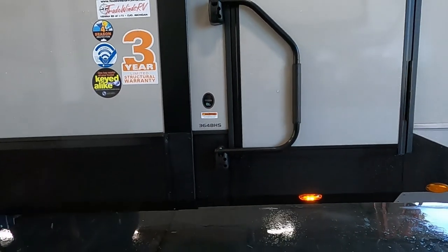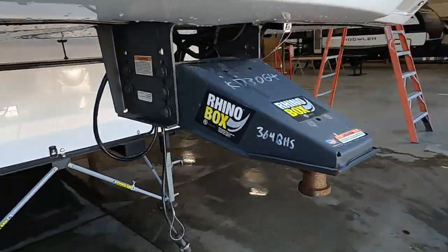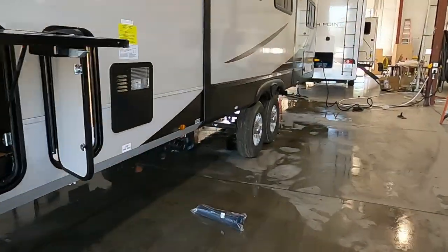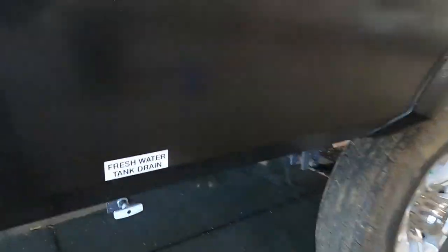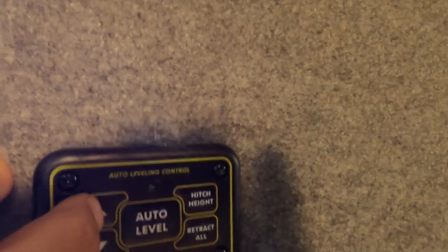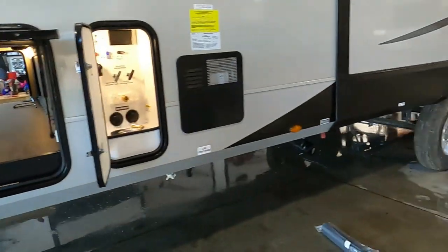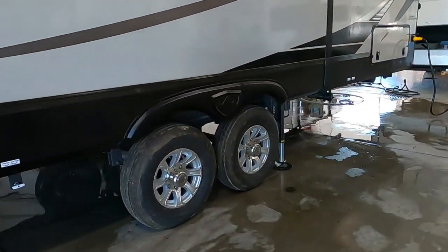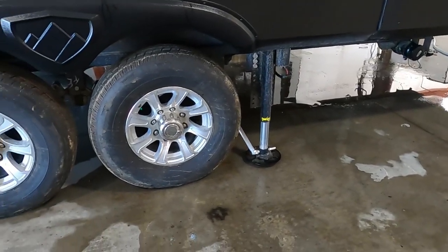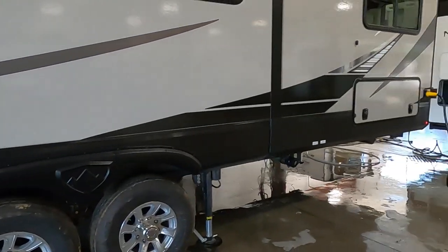If we're out boondocking, come around here and open up that fresh water drain. Come back to the control panel, turn it back on, make sure no vehicle is under the unit, and hit retract all — that's going to bring up your stabilizing jacks and then you hit the road and head home. If at a campsite, unhook your water, cable, and power, bring up the stabilizing jacks, hook up your hitch, and head to the dump station.